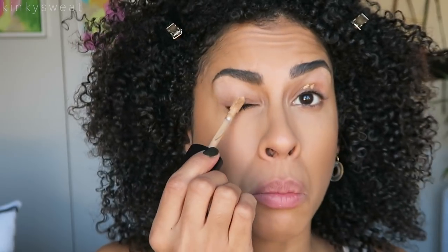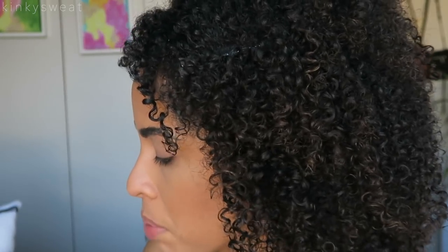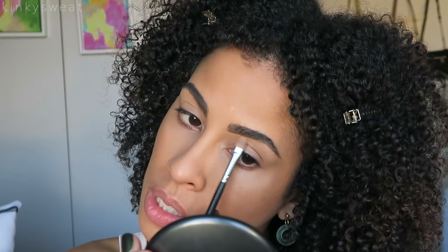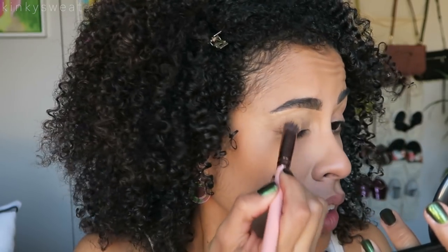Everything is set and ready to go. I'm going to use Born This Way on my eyes to buff that out. Then I clean up with the Morphe M421 brush, still using the same concealer — just carving under the brow a little bit because for close-ups I don't want you to see the edges. I'll buff everything out and make sure it's smooth on the lid.